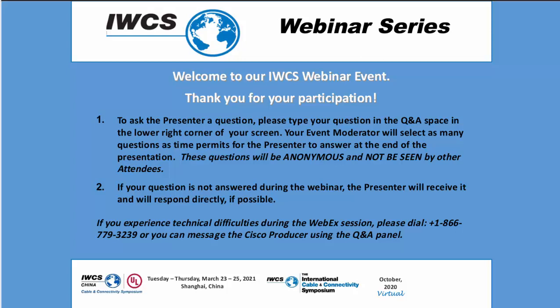Hello and welcome to today's IWCS webinar. My name is Connie and I'll be your WebEx producer for today's event. I'm pleased to turn the webinar over to Ed Fenton, your IWCS moderator. Thank you, Connie. Our IWCS webinar series event is hosted by the International Cable and Connectivity Symposium. I am Ed Fenton, a cable industry advisor working with the IWCS team.